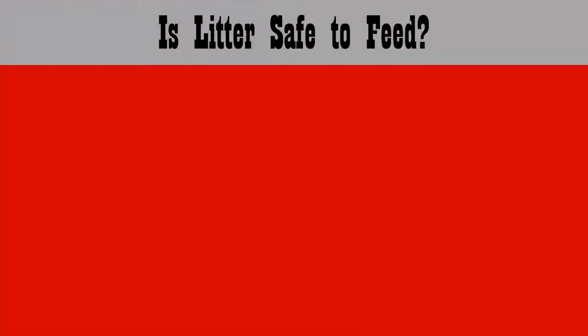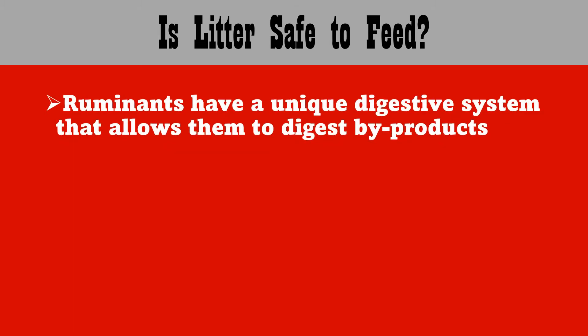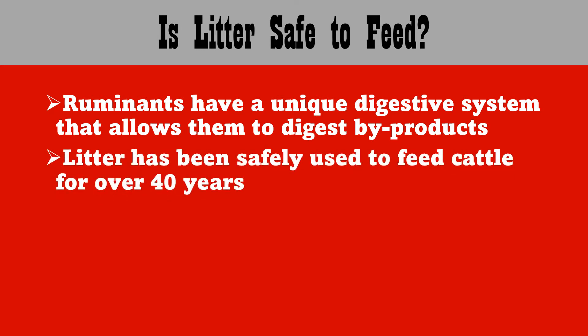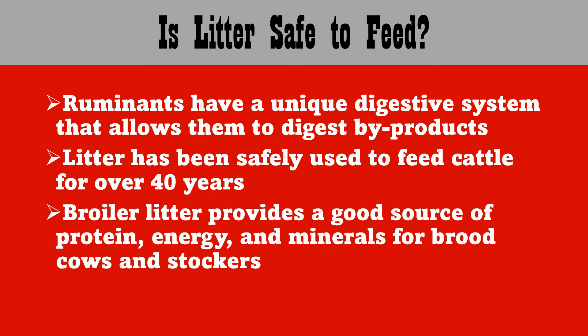One of the first questions is: is litter safe to feed? Ruminants have a unique digestive system that allows them to digest byproducts. Litter has been safely used to feed cattle for over 40 years. The broiler litter provides a good source of protein, energy, and minerals for brood cows and stockers.